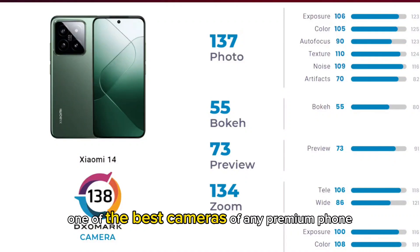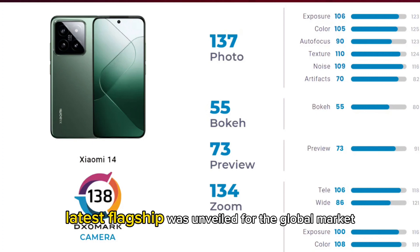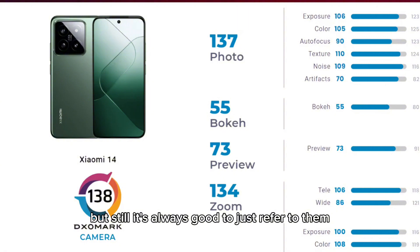Xiaomi 14 has one of the best cameras of any premium phone as per DxOMark. The company's latest flagship was unveiled for the global market and it got number 3 on the DxOMark. Don't follow DxOMark because their ratings are very skewed, but still, it's always good to just refer to them.